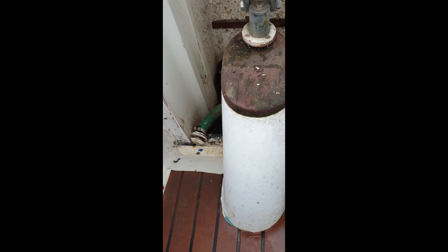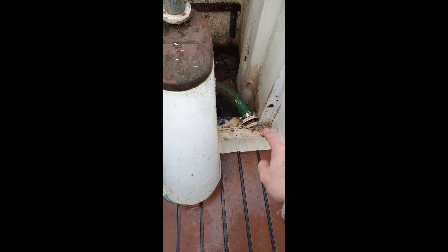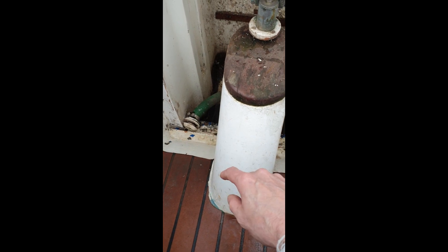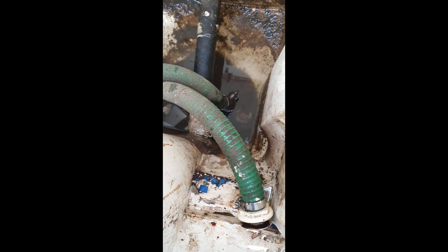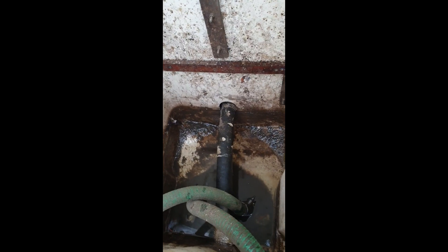Hey guys, welcome back to the channel. Basically this is my dilemma at the moment. I've got basically two pipes — one there and one there — and they're called scuppers. They go down into the bottom there, into one pipe, and then basically go out through the back of the boat.